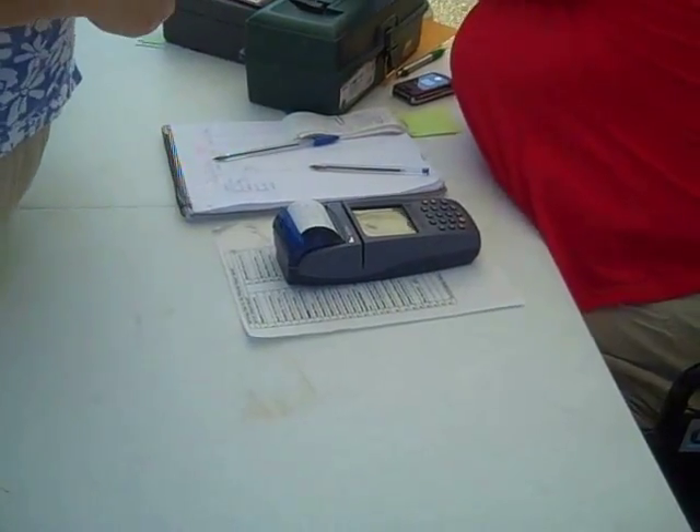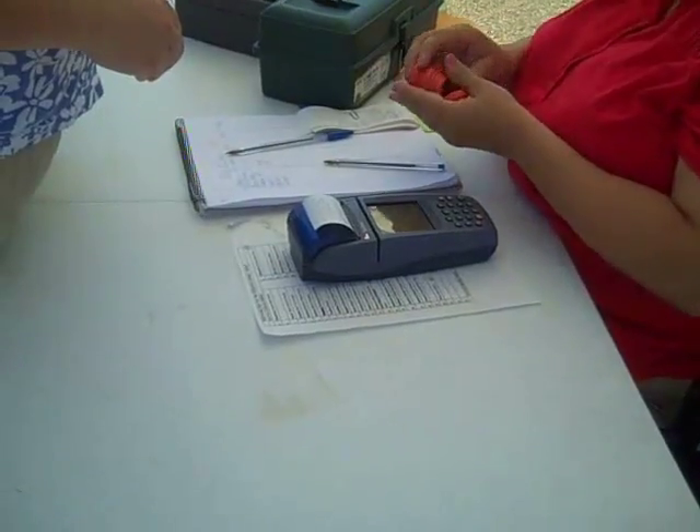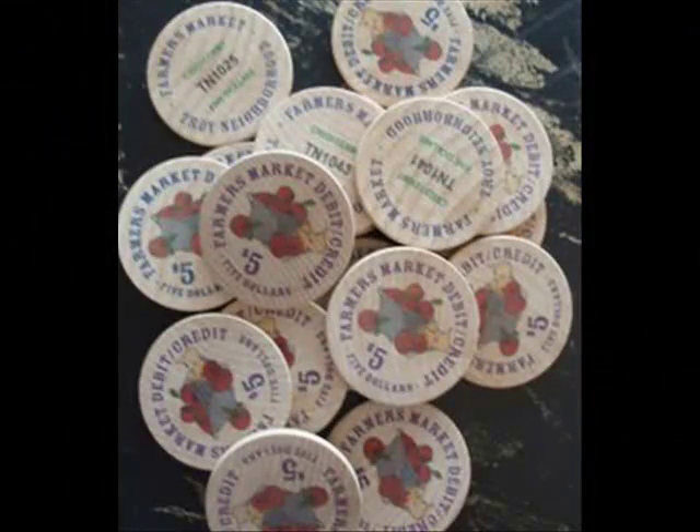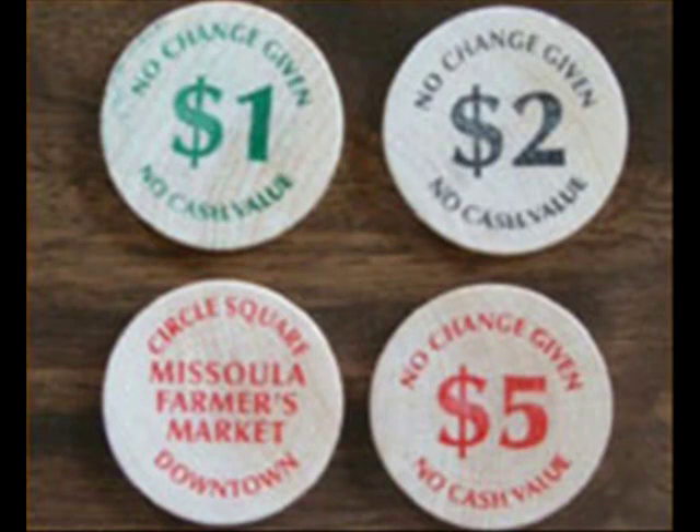Tokens usually come in $1 and $5 increments. They also come in a variety of formats and colors and may be indicated by different terms such as market tokens or market bucks. Some markets use plastic tokens, some use metal, and some are wooden. Each market has tokens that are unique to their market and can only be used at that farmers market.